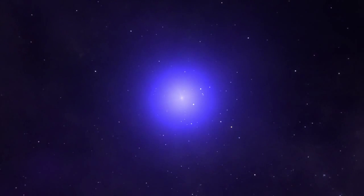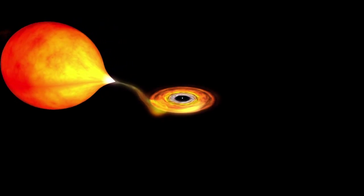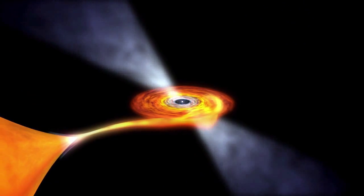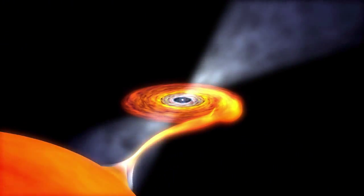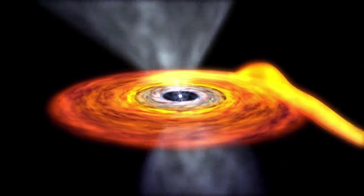To a distant observer, the pulsar appears to blink on and off. Pulsars slow down as they age, but some of the oldest pulsars spin hundreds of times a second. Each of these millisecond pulsars orbits a normal star, and over time the impact of gas pulled from that normal star has spun the pulsar up to incredible speeds.